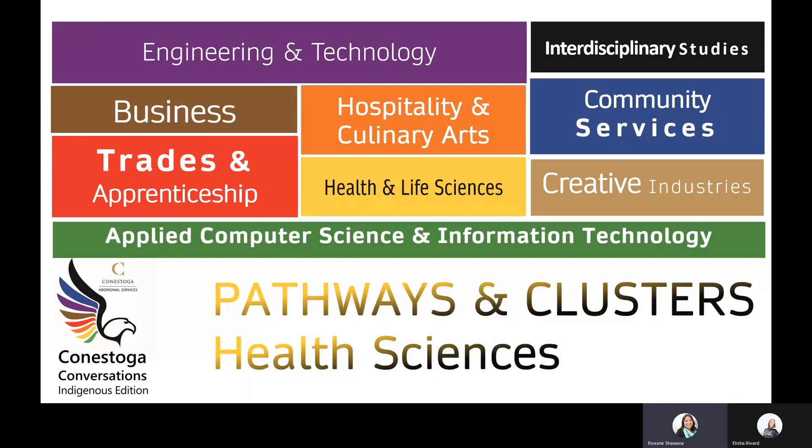Welcome to Conestoga Conversations Indigenous Edition. In this series, every conversation with student recruiters will be exploring the programs, pathways, and clusters at Conestoga College. From a one-year college certificate to a four-year honours degree, Conestoga has multiple pathways to help you reach your goals. In today's conversation, we're going to be talking about the health sciences clustered programs at our Kitchener-Dune campus.